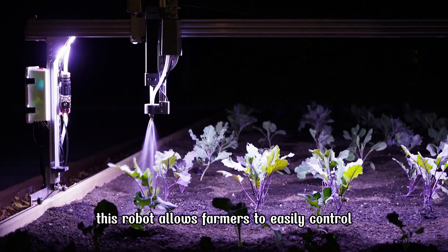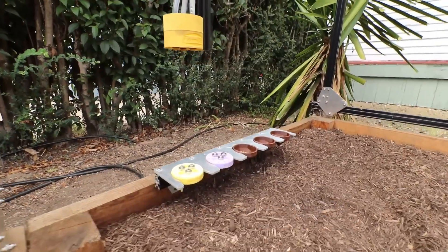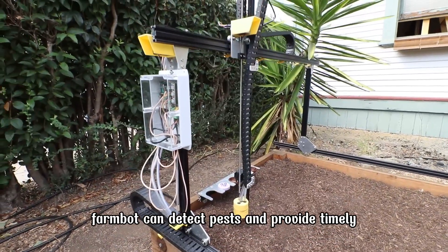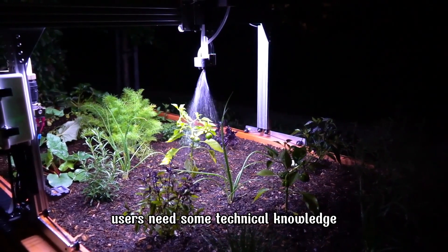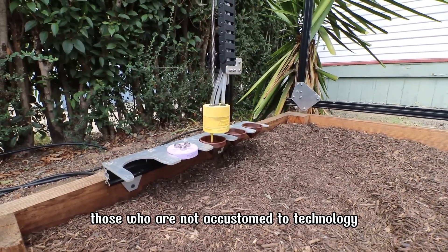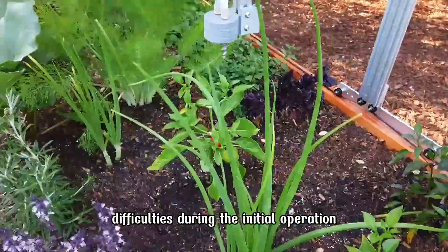This robot allows farmers to easily control the planting and care processes remotely. Additionally, FarmBot can detect pests and provide timely preventive measures. To effectively use and maintain FarmBot, users need some technical knowledge and familiarity with technology, as those who are not accustomed to technology may encounter difficulties during the initial operation.